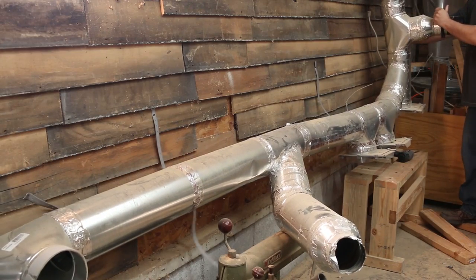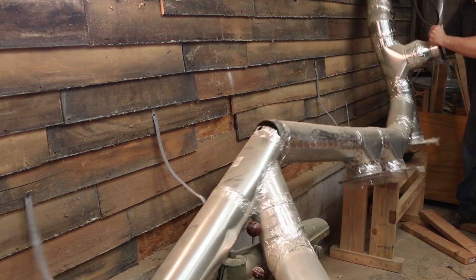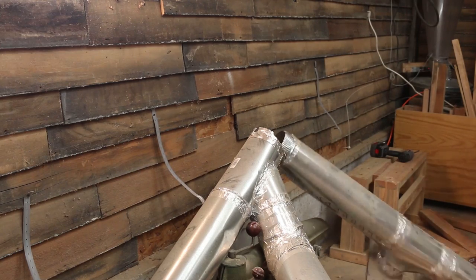I've lost track of how many times I've torn apart the dust collection system. This metal stuff is going — I never liked it anyway. It's too leaky. I'm going with PVC on the new shop.